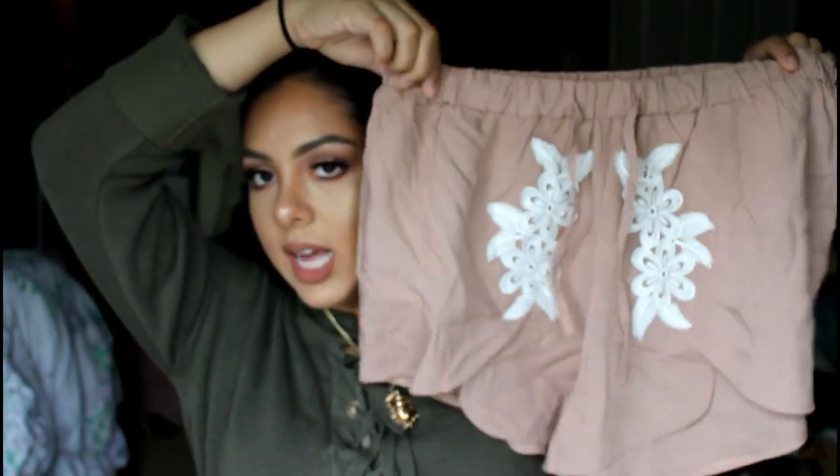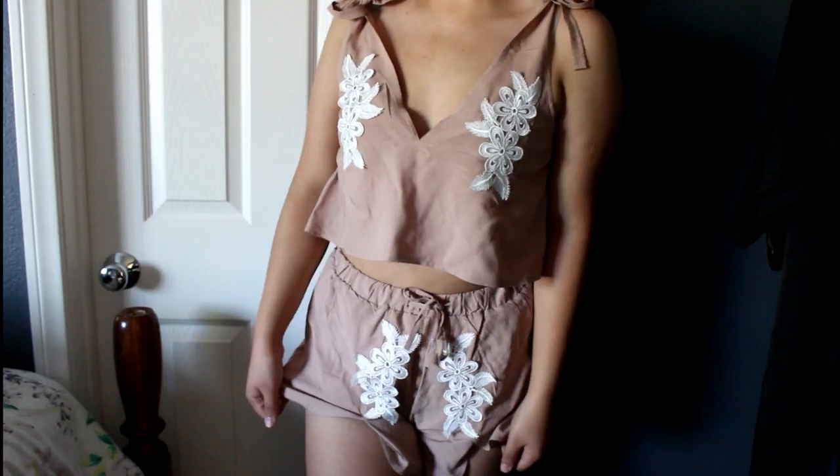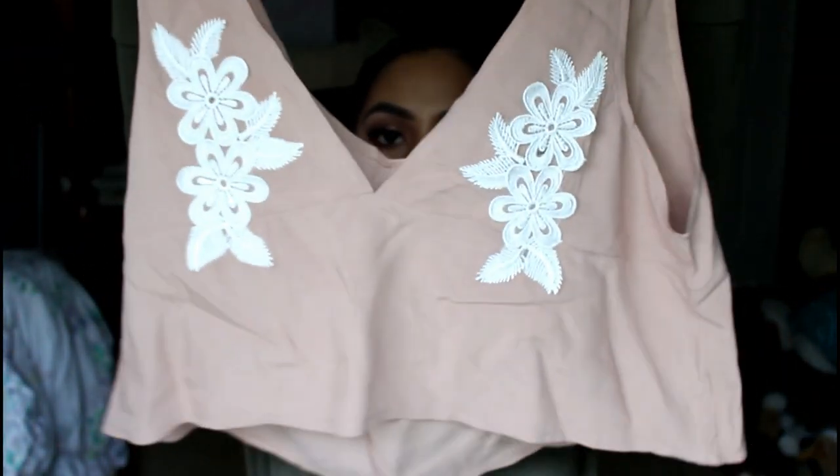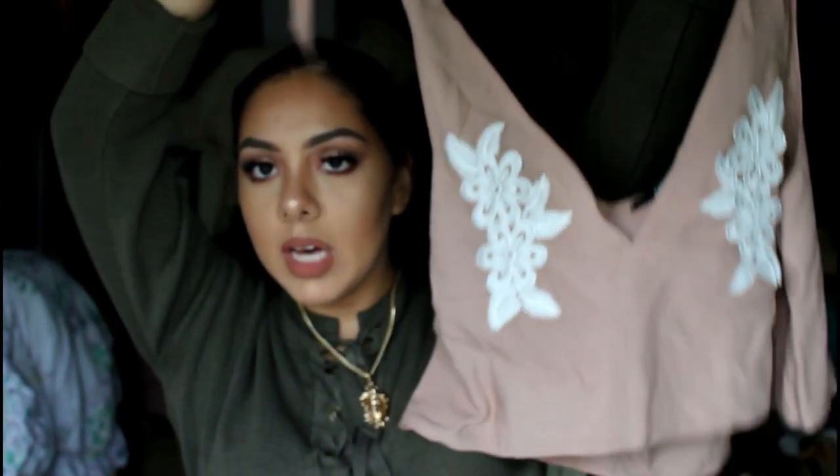I think this is my favorite piece out of everything — it is so cute. I have yet to wear it but I can't wait. It's a two-piece set. These are the shorts — just like a beige tan color with white detail on the front. Then the top you tie here, and it's the same color with the same detail. It's just a cute little two-piece set and it looks so cute together.